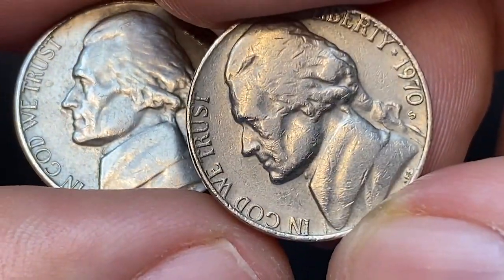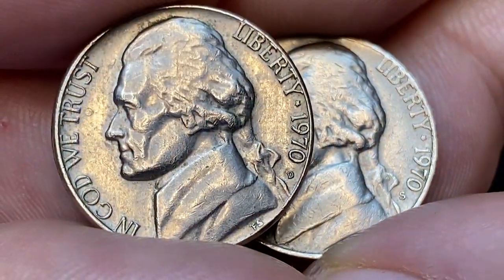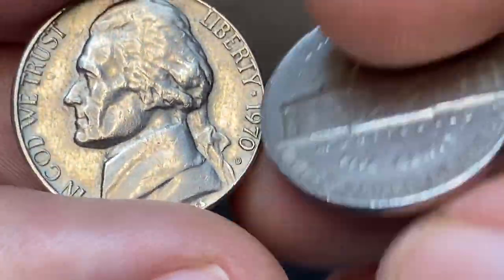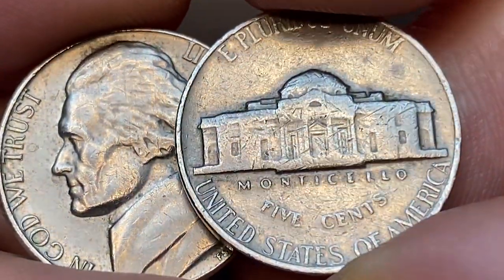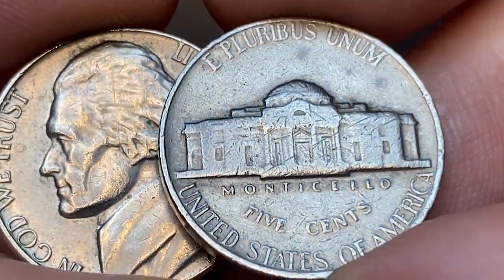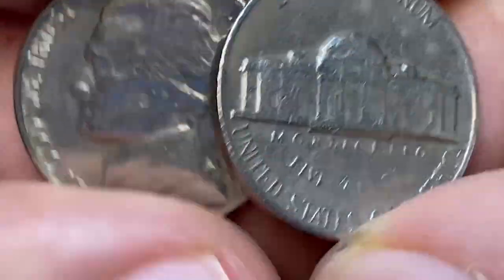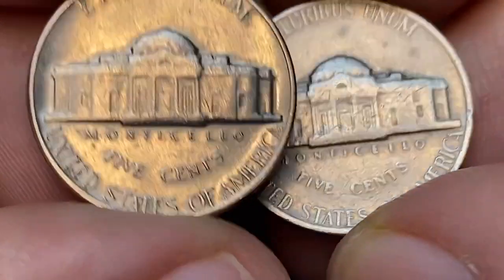The 1970-S nickel is also very common in mint state, especially in MS64 to MS65. According to Ron Goss from PCGS, even MS66 examples can be found, but anything better has not yet been seen. Full Steps examples are scarce, but this is one of the few dates from the mid-1960s to early 1970s that has a decent population of Full Steps examples.